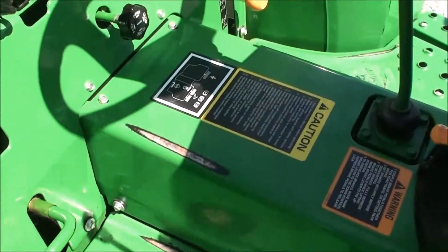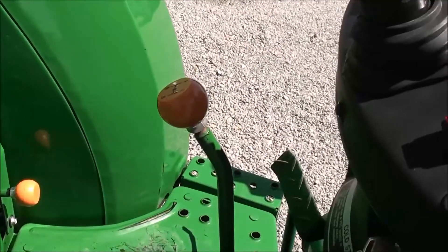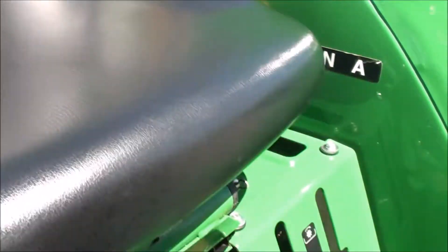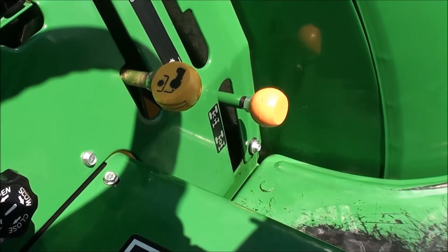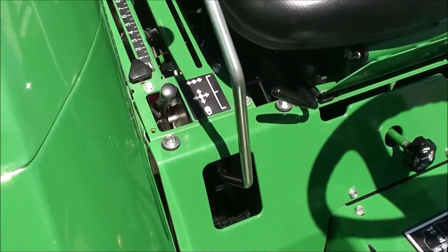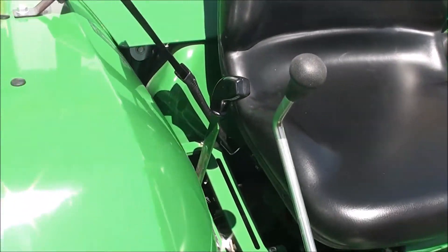It's got the gear transmission — three gears in reverse on the center stick, and three ranges over to the left of the seat. Also has your PTO and four-wheel drive engagement levers, differential lock to the right of the seat, as well as your loader control and three-point control.